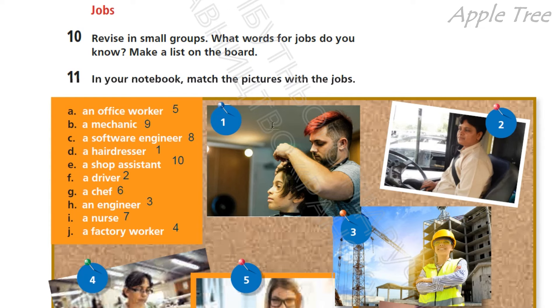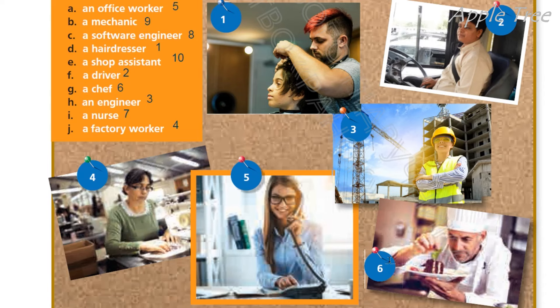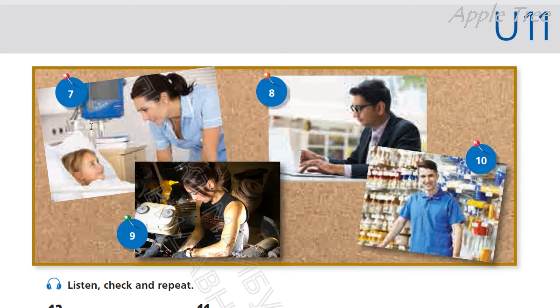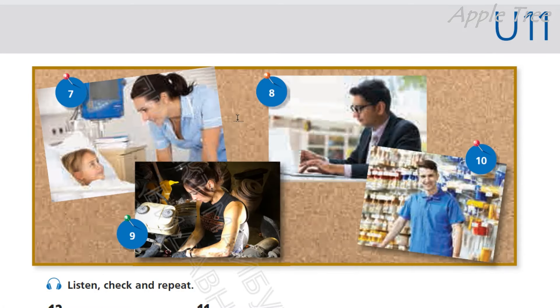1. It's a hairdresser. 2. It's a driver. 3. It's an engineer. 4. Factory worker. 5. An office worker. 6. A chef. 7. A nurse. 8. That's a software engineer — людина, яка розробляє програмне забезпечення. 9. Mechanic. 10. Shop assistant — продавець.